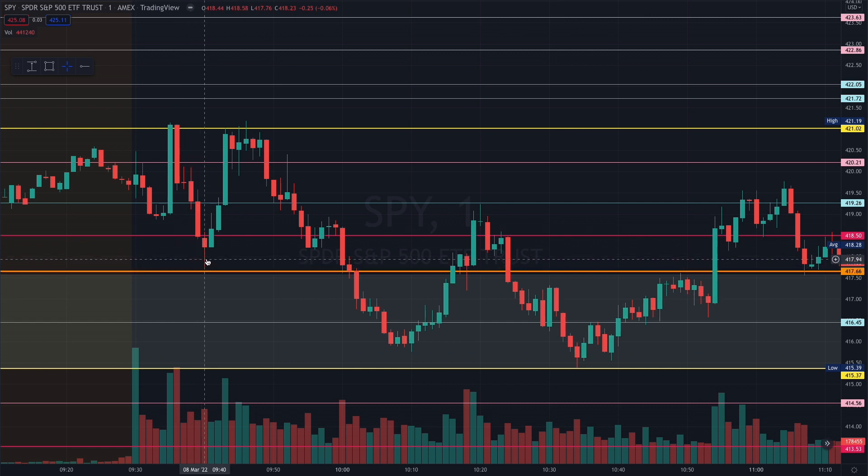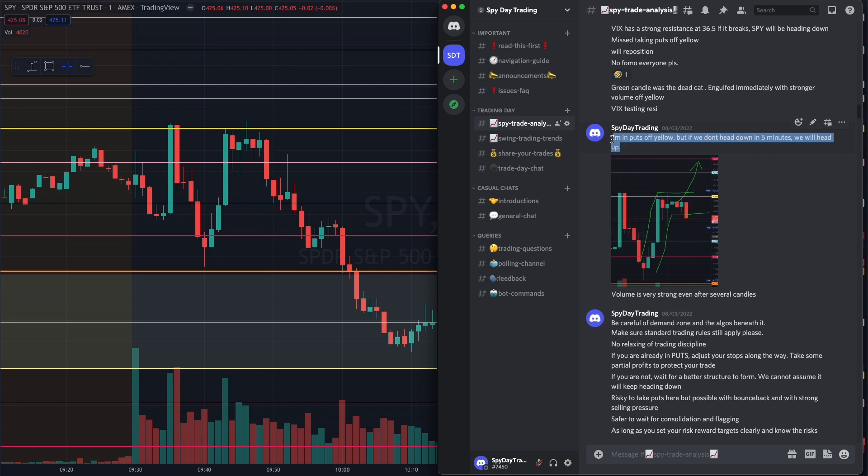When we see the strong green candles coming in right off this orange critical support and once it touched this yellow resistance, we see that the sellers started to come in, so I decided to take puts here with my stop loss right above here. Then we see some tussling between buyers and sellers right at this very strong resistance level, so I told members I'm in puts off the yellow, but because we are seeing so much tussling here, if we do not hold this yellow resistance for the next five minutes we will be heading up.